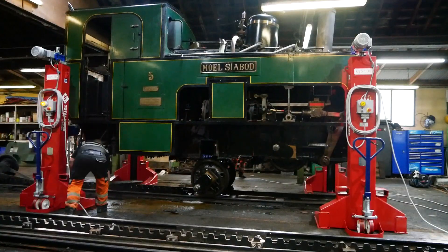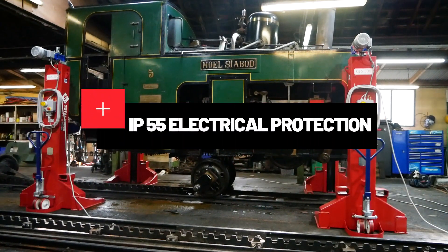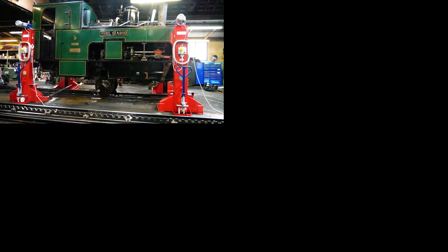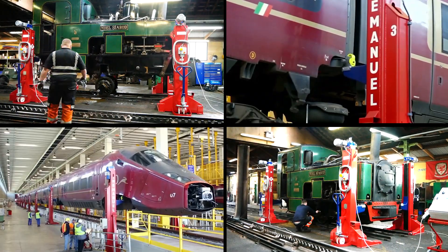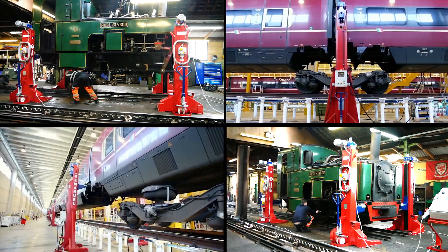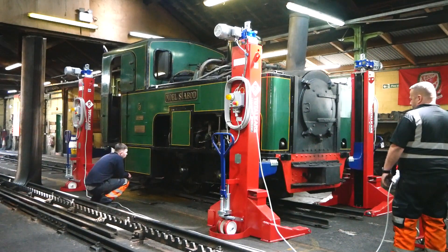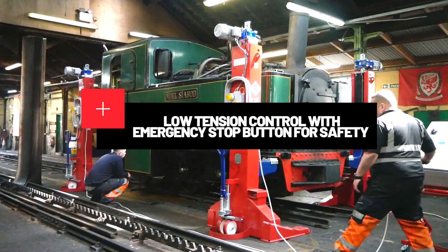With electrical protection at an IP55 level, our railway lifting jacks are equipped to ensure safety in all kinds of environments. The certification by independent testing authorities guarantees their compliance with the highest safety standards and provides assurance of reliable and secure equipment. Our low-tension control with an emergency stop button provides an extra layer of safety, allowing you to operate with confidence.